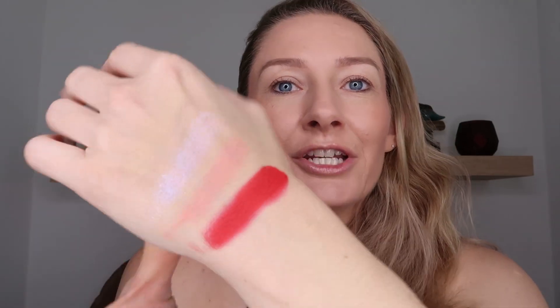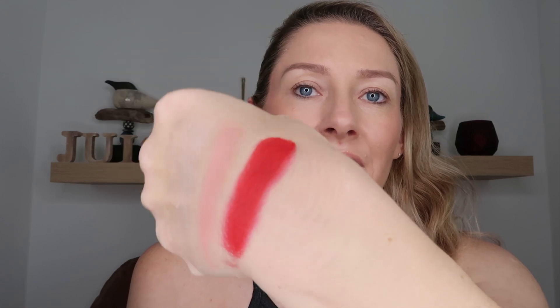Then we have Rouge, which is your very red — just beat red. Look at that. So, so pigmented, immediately opaque, just a really strong, bright shade.